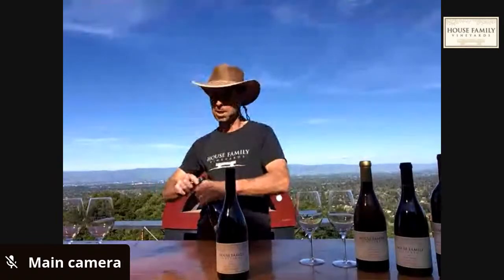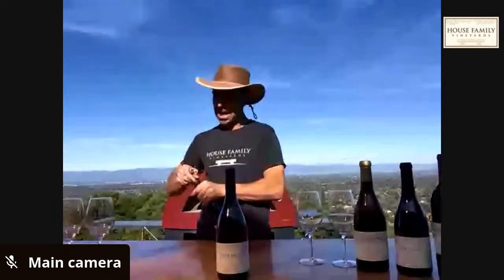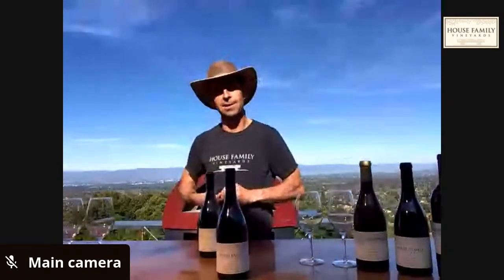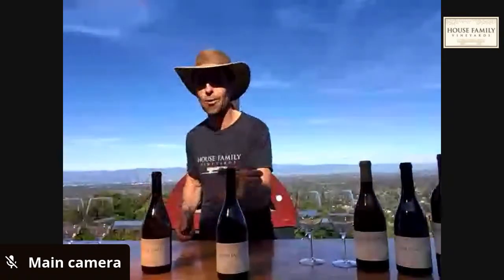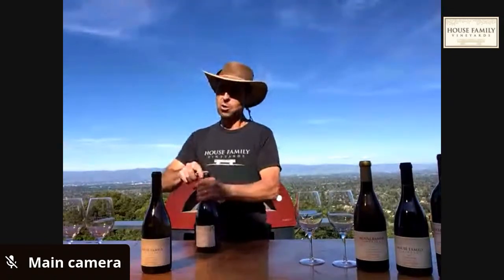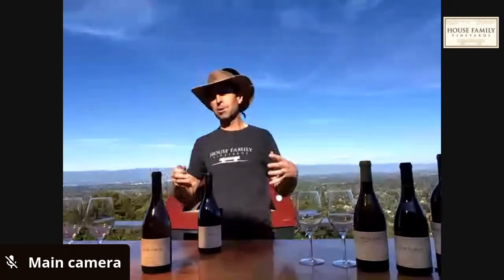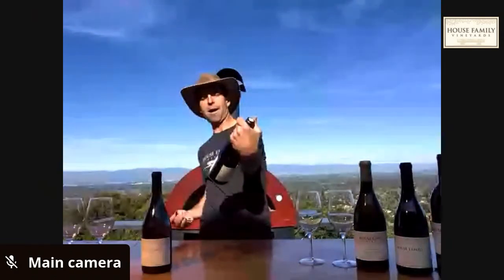Quite a few of you out there have some pizza kits. My buddy Tim in Atlanta, Georgia already sent me a picture of his pie — he's three hours ahead, that's okay Tim. We're going to be rolling out some pies live. I'll show you how I do it. You're welcome to cook along or just take notes for later.